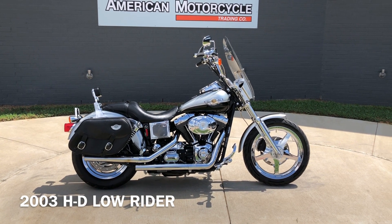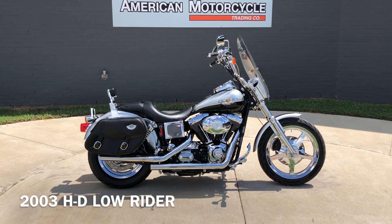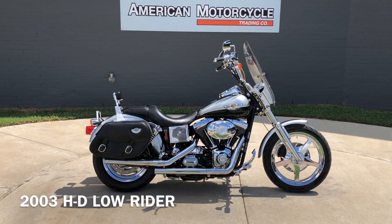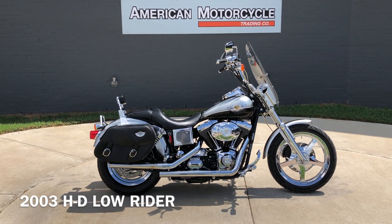We do have a full parts and service department. We offer finance and warranty options, we accept most anything on trade, and we ship and sell bikes worldwide. This is Rusty with American Motorcycle Trading Company in Bedford, Texas. The freedom to choose.